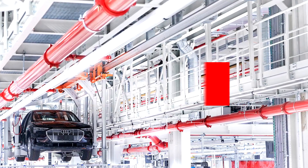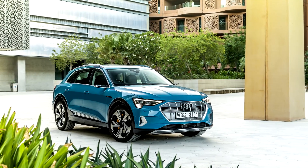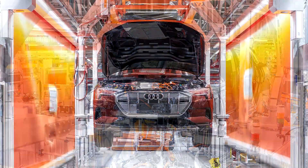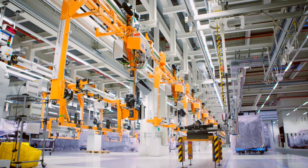Audi is aiming to conquer the premium electric mobility segment with its new e-tron. The world-renowned Ingolstadt-based company has completely updated its Brussels site to produce the electric car. The result is the factory of the future.